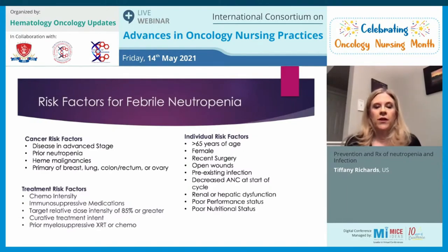Risk factors for febrile neutropenia include advanced stage cancer, prior neutropenia, primary breast, lung, colon, or ovarian cancer, or hematologic malignancy. More intense chemo regimens, immunosuppressive medications, treatment with curative intent, concurrent radiation, and more myelosuppressive regimens all increase risk. Individual factors include older age, female sex, open wounds, pre-existing infection, decreased ANC at cycle start, renal or hepatic dysfunction, poor performance status, and poor nutritional status.